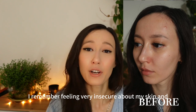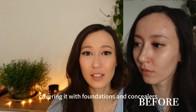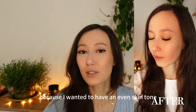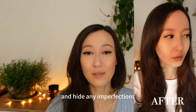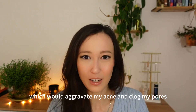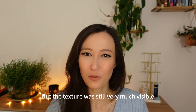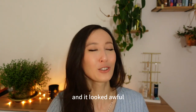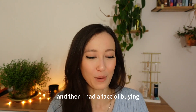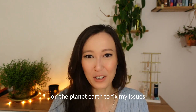I remember feeling very insecure about my skin and covering it with foundations and concealers because I wanted to have an even skin tone and hide any imperfections, which would aggravate my acne and clog my pores. Then I had to use even more makeup to cover that, but the texture was still very much visible and it looked awful. Then I had a phase of buying every skincare product on the planet to fix my issues.